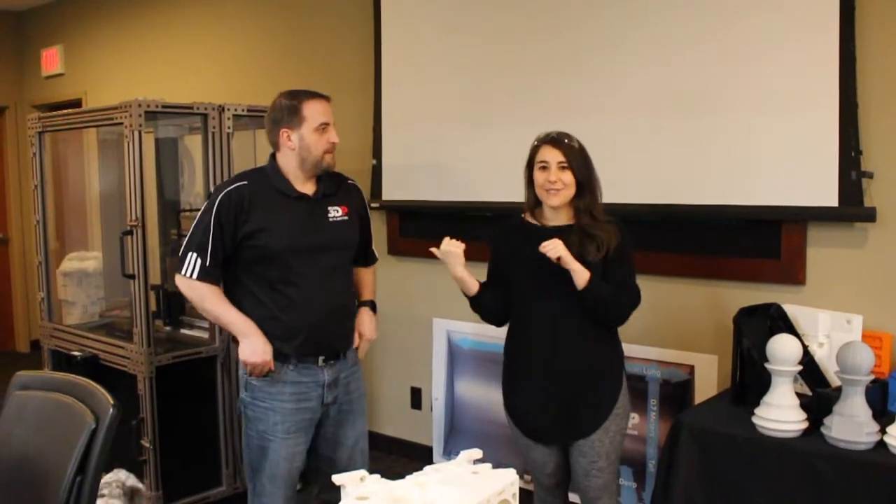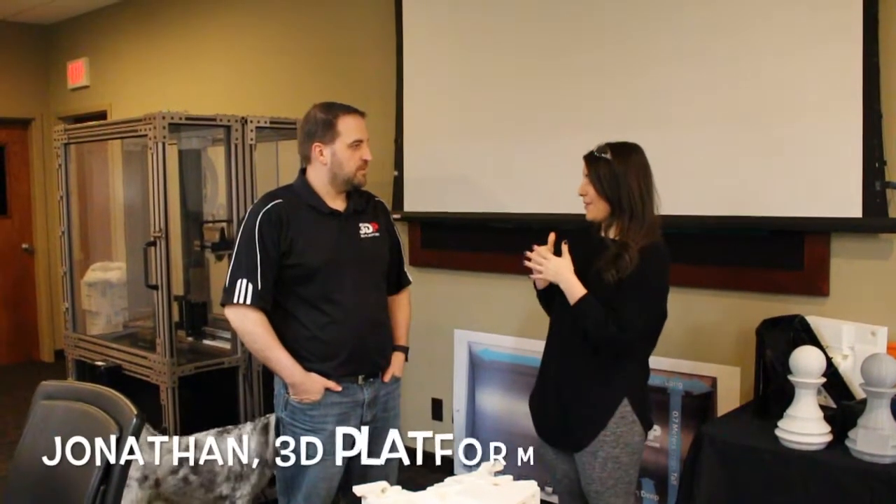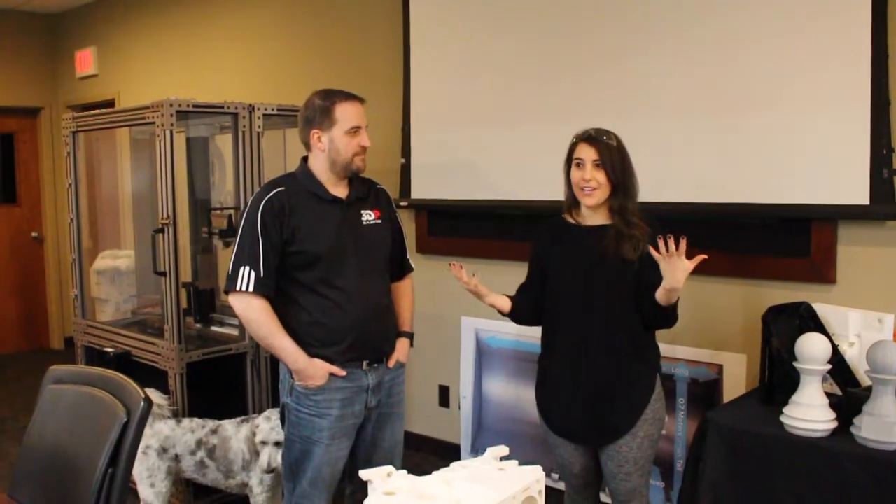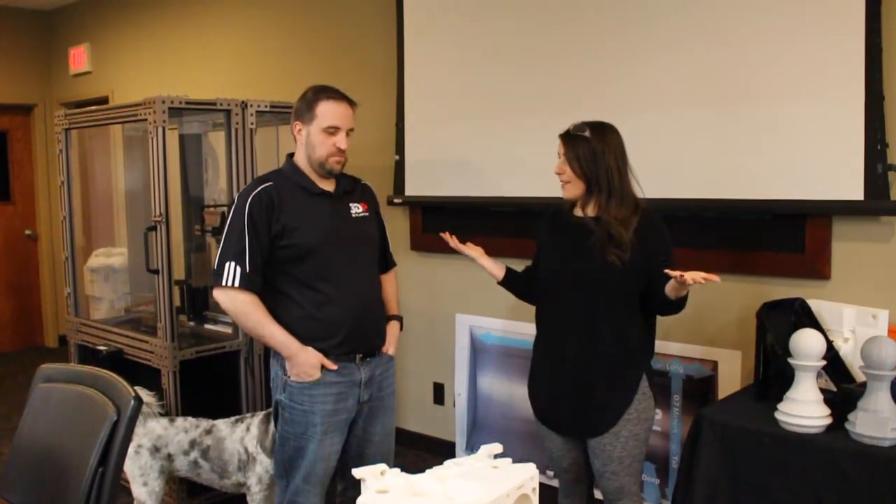Hey, it's Michelle. I'm hanging out with Jonathan today at 3D Platform, where there is 3D printing going on everywhere. And you're going to show me how 3D printing happens and what you print.